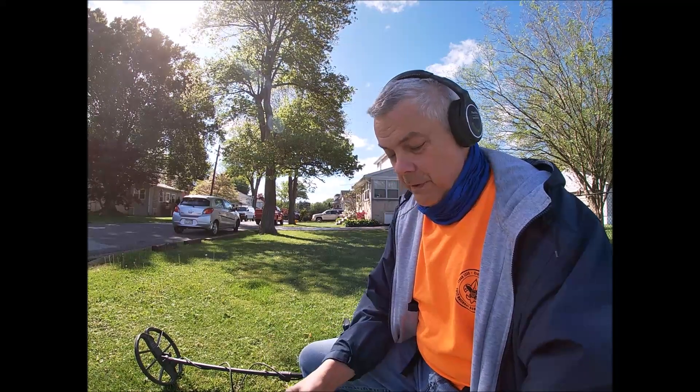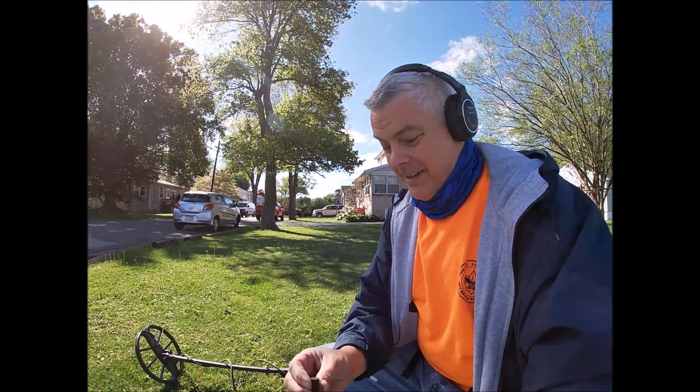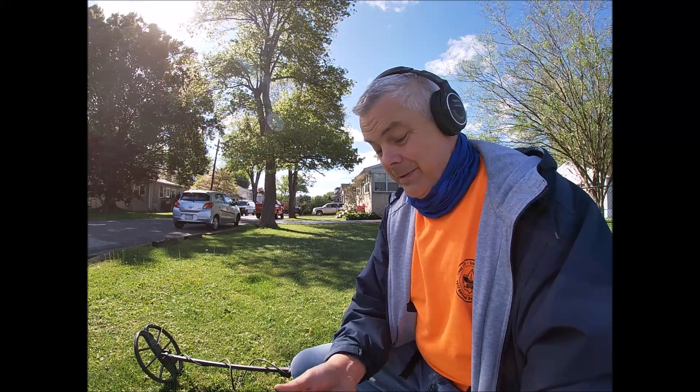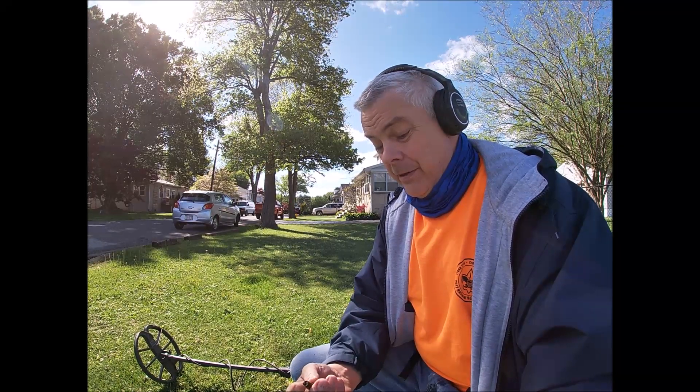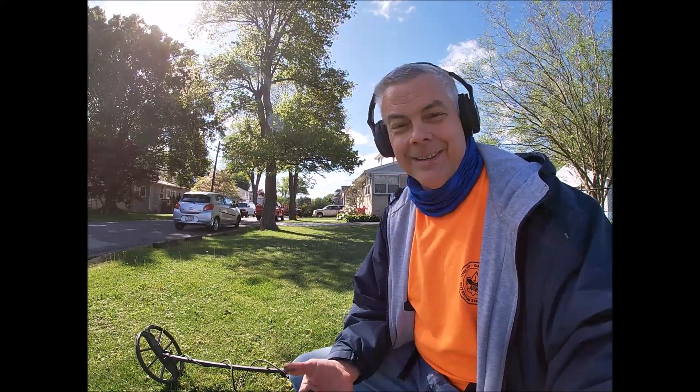Well, the first find of the day - very first hole - a shell casing. Looks to be pretty old, about a .38. Not sure, but we'll look into it. At least there's stuff here.